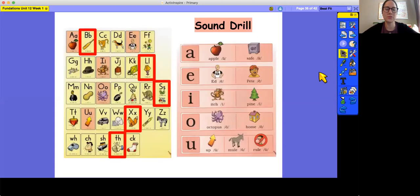We're going to start with our sound drill. Remember to say the letter or letters, the keyword, and the sound along with me. B, Bat, B. L, Lamp, L. S, Snake, S. S, Bugs, Z. X, Fox, X. T, H, Thumb, Th.